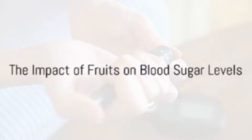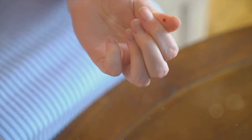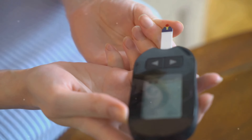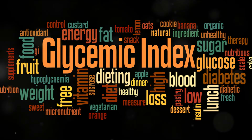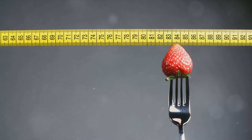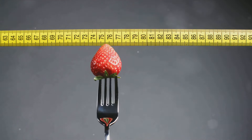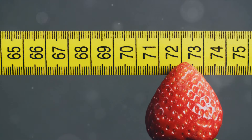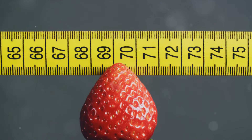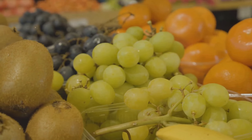Before we discuss the fruits to avoid, it's essential to understand how they can impact blood sugar levels for those with diabetes. Let's start with a basic concept: the glycemic index. This is a handy tool that ranks foods based on their effect on blood glucose levels. Foods with a high glycemic index can cause a rapid rise in blood sugar, while those with a lower index have a more gradual impact. Fruits, although packed with essential nutrients and fiber, contain natural sugars and therefore have a glycemic index.